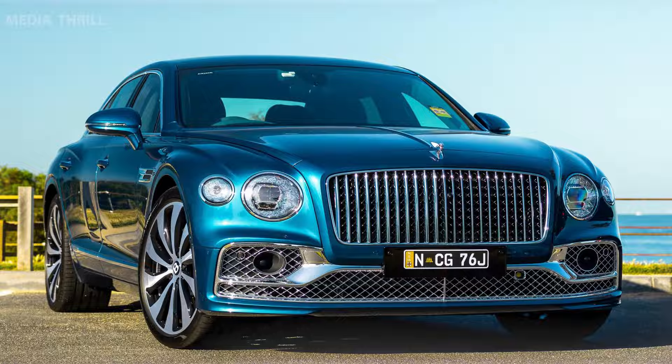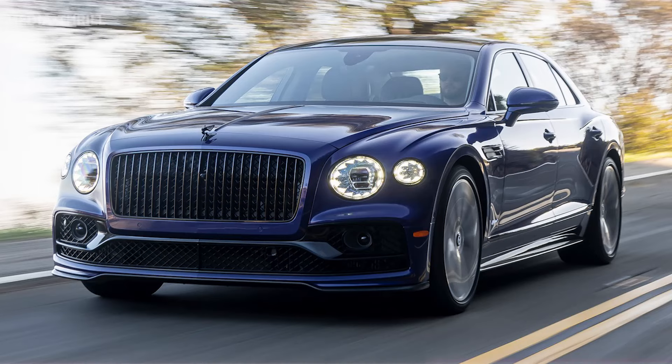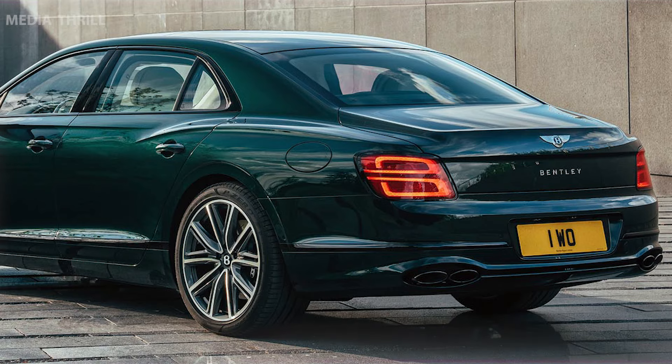Technological advancements feature advanced technology, including hybrid-specific displays, energy monitoring systems, and efficiency-enhancing functionalities. The eco-conscious design highlights sustainability with reduced emissions and an emphasis on eco-friendly motoring while maintaining Bentley's luxury standards.